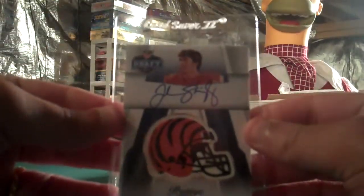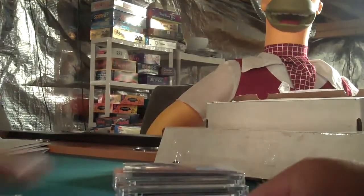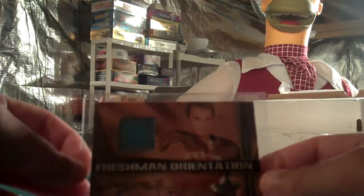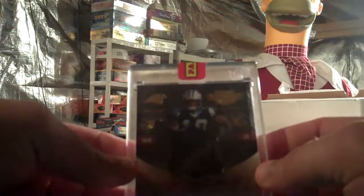I got a Jordan Shipley on-card auto helmet from 2010 Prestige — it's a rookie card also, not numbered but it is short printed. I got a Freshman Orientation John Beck jersey autograph — this is his rookie card, he's probably going to be the starter on the Redskins this year — numbered four of 10. I got Armani Edwards jumbo jersey autograph, numbered one of 10.